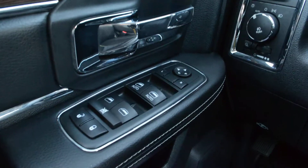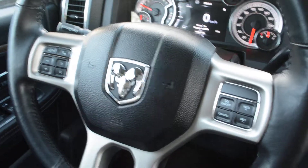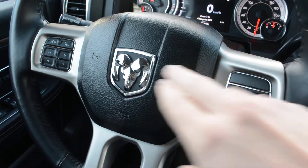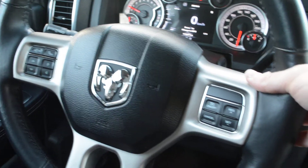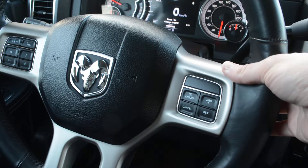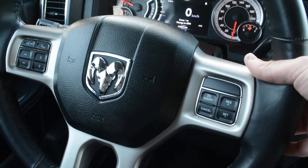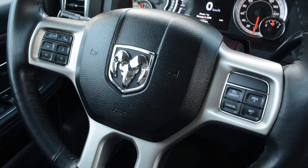Up front you do have all your power windows, locks, and side mirrors equipped on the model. Some great options in terms of your steering wheel mounted controls — you do have access to all your cruise control options, your voice command and Uconnect capabilities on the left-hand side, and your audio media controls behind the steering wheel. All of these give you great access and keep you connected while on the go while allowing you to keep your hands safely on the wheel.